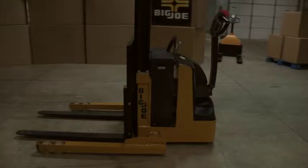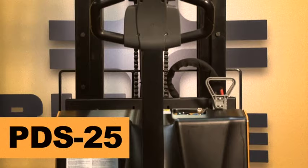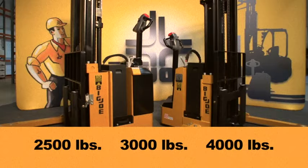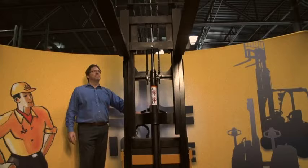Of all the types of equipment you can use to move or lift pallets, PDS straddle stackers from Big Joe far and away deliver the most capability per dollar. Available in capacities of 2500, 3000, and 4000 pounds, PDS straddle stackers can lift pallets as high as 177 inches while operating at just half the cost of a comparable sit-down forklift.